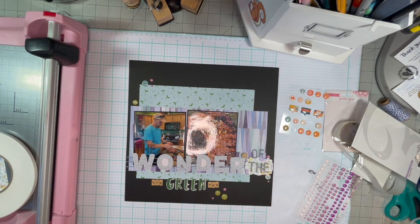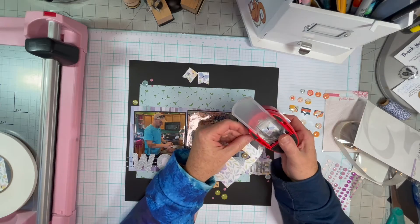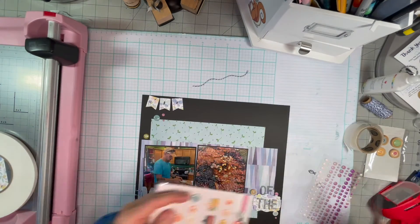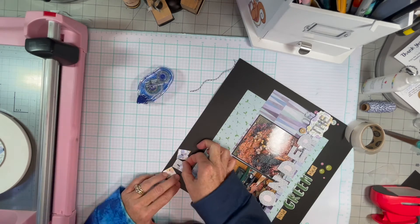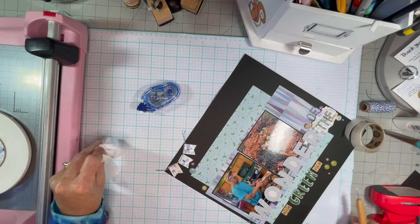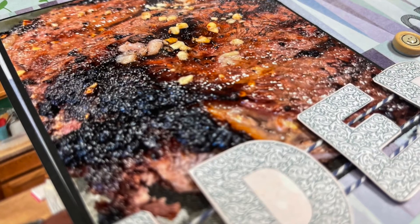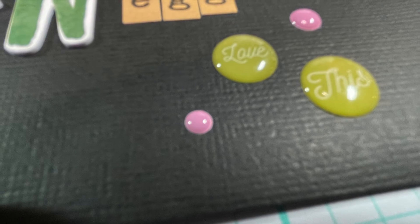Oh, I forgot I put dots on it too. "The Wonder of the Big Green Egg" — it sounds like a children's storybook, doesn't it? I just use this little punch to bring something up to the top, and I run some glue — I put too much glue, but it dried clear so it's fine. That's just Scrapbook.com's brand liquid adhesive. And here are the close-ups. Look at the little smiley face. Thanks for watching, have a great day!